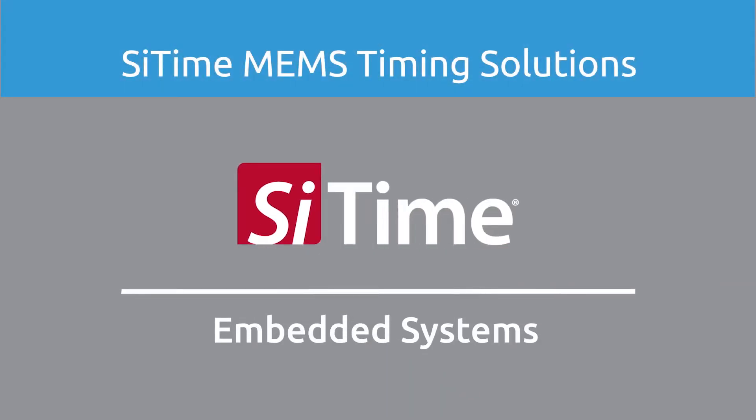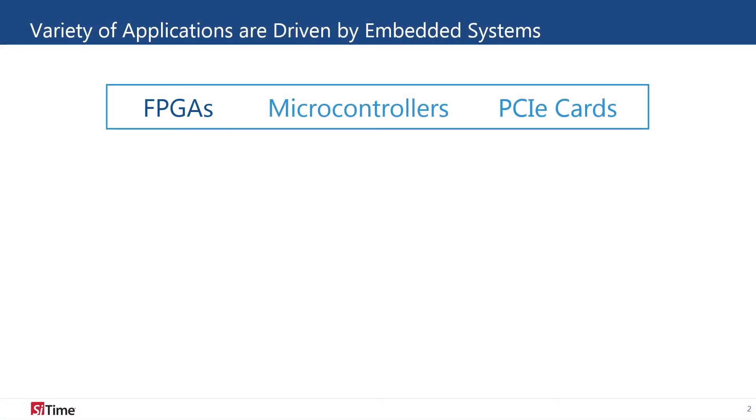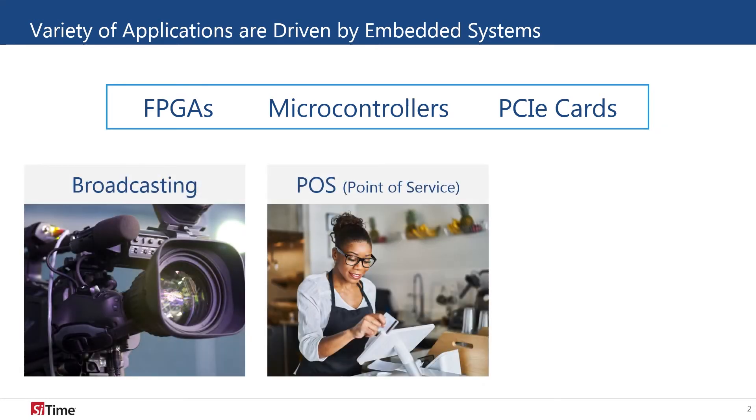SciTime's timing solutions for embedded systems. Embedded systems such as FPGAs, microcontrollers, and PCIe cards are an integral part of many commercial and industrial applications, including broadcast equipment, point-of-sale, and robotics.